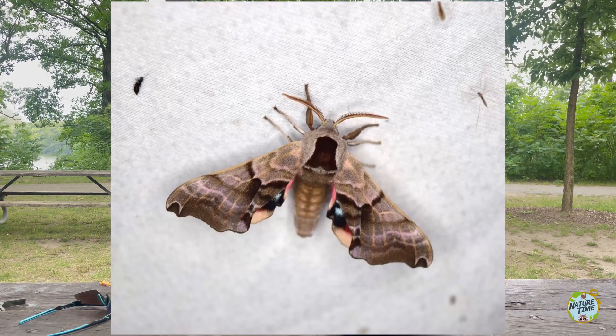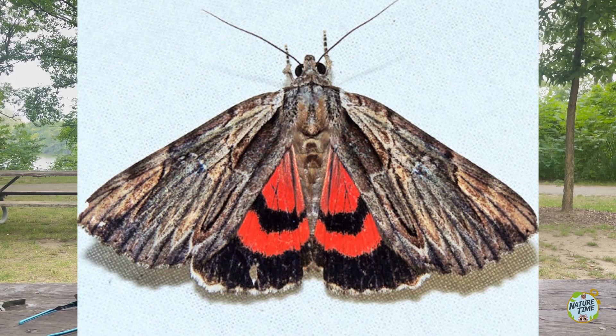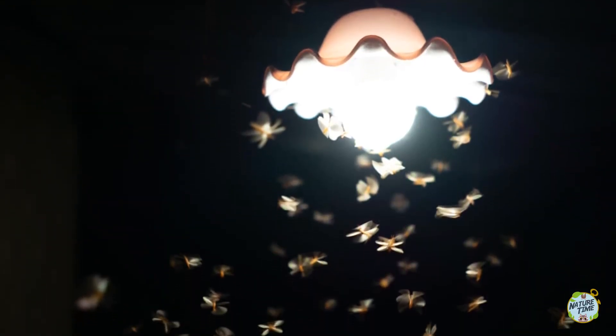Some of the cool moths you may see right now are the Trinspotted Sphinx, the Io Moth, the Ultrana Underring, the Rose Maple Moth, and the Painted Lichen Moth. Or you can just see the ones hanging around your house outside when you leave a light on at night — that's usually how I do it. Either way, this is a great activity for all ages to observe some wonderful creatures right in your backyard.